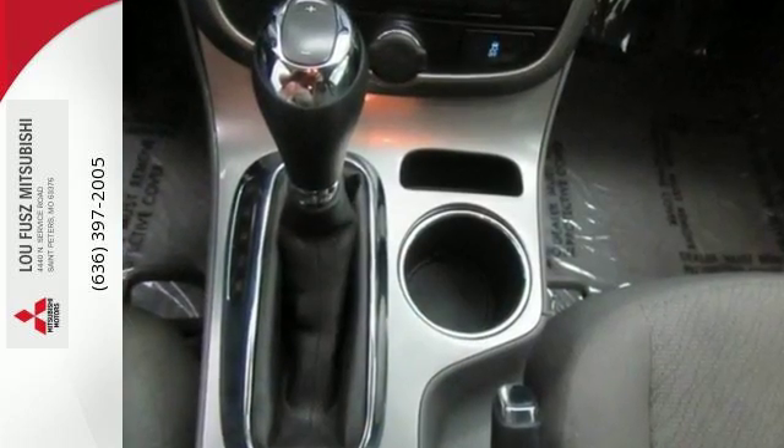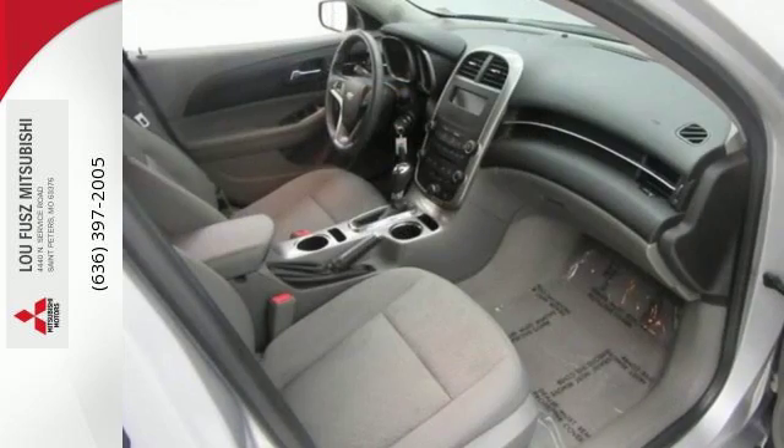You want convenience, so you get keyless entry, power options and a multifunction steering wheel.